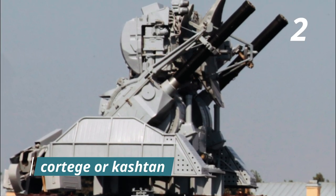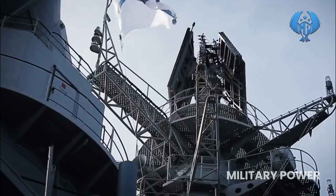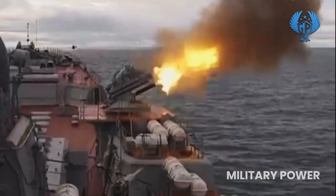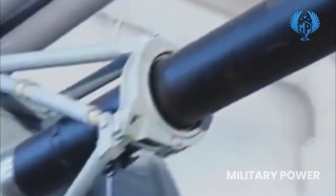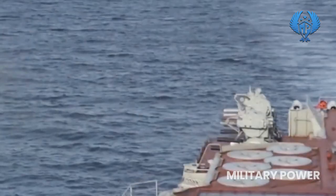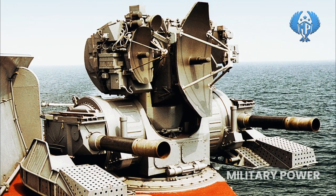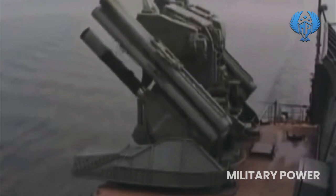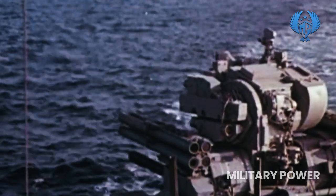Number 2: Kortik, also known as the Kashtan. The Kortik is a modern naval air defense cannon-missile system used by the Russian military. Its export version is known as the Kashtan, and it can be found on the Russian aircraft carrier Admiral Kuznetsov, Kirov-class battlecruisers, and Russian frigates. The system can be used against fixed or rotary-wing aircraft, as well as surface vessels such as rapid assault boats or land targets. It has a firing range of up to 4,000 meters and a rate of fire of 9,000 to 10,000 rounds per minute.